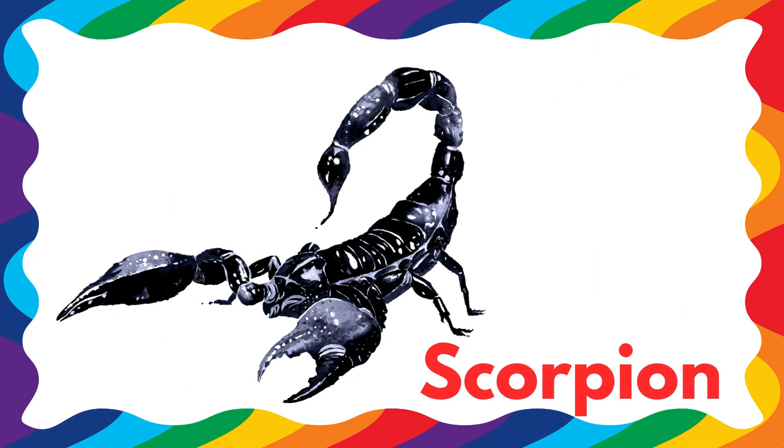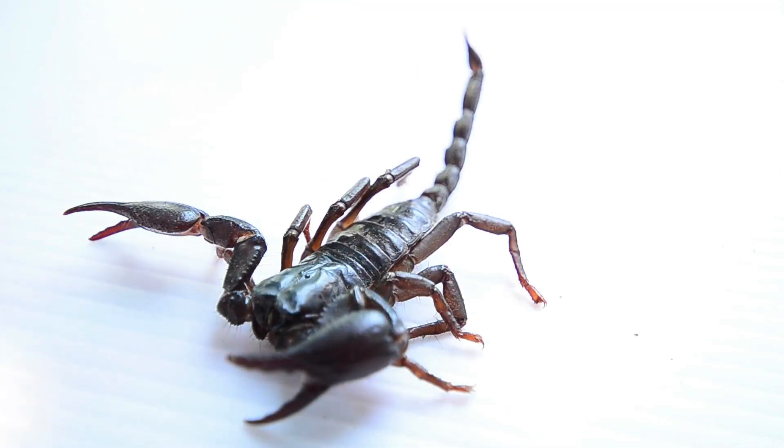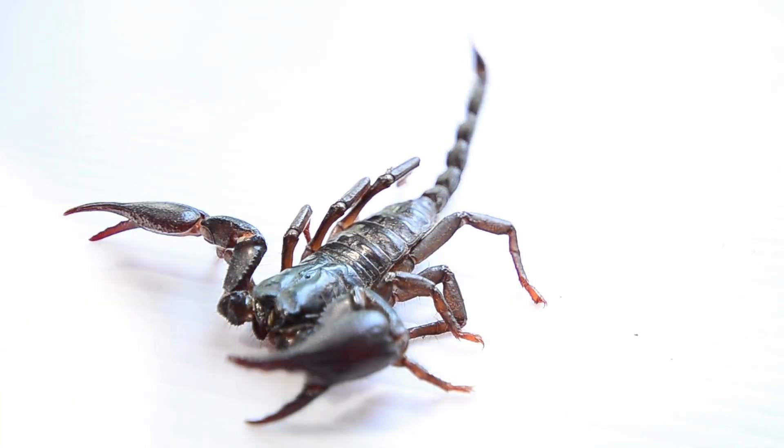Next is a scorpion. Scorpions have a stinger on their tail that they use to protect themselves. Guess what? They glow blue under UV light.